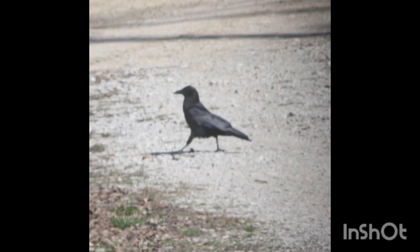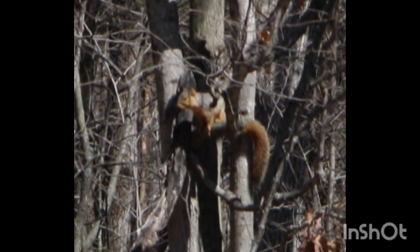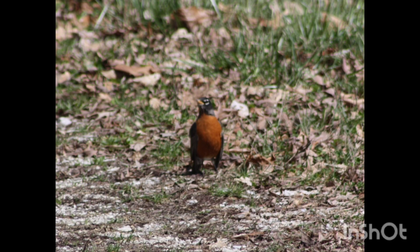Hey y'all, welcome back to the DG Outdoors channel. In today's video I'm down here at Brookside Park going to take some photos. Before we get into it, I actually captured my first decent pictures of wildlife, and I'm going to put them right here for you guys. These were in the yard using the 75 to 300 millimeter lens that I got from eBay, and that thing is awesome to get up close.